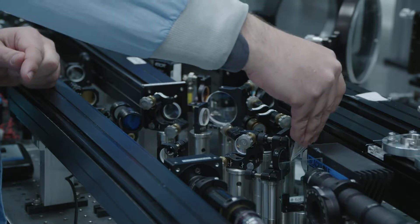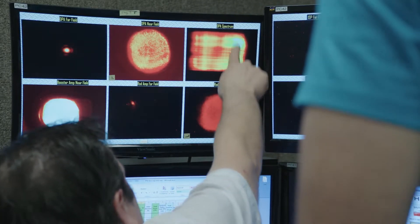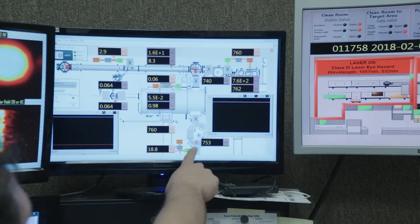Here at the Center for Energy Density Science, our focus is to study plasmas at very high density and temperature. These plasmas act in very exotic regimes — for example, they often have electrons which are Fermi degenerate or partially degenerate. The plasmas often act like liquids instead of gases, and can support very high fields which accelerate particles to very high energy.